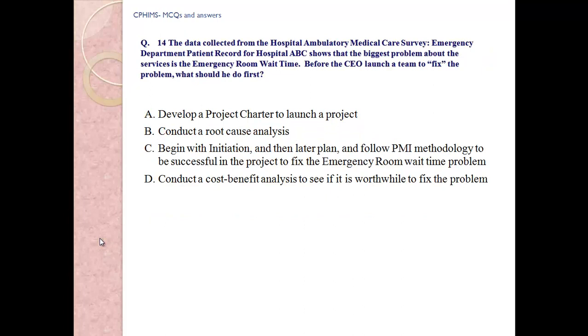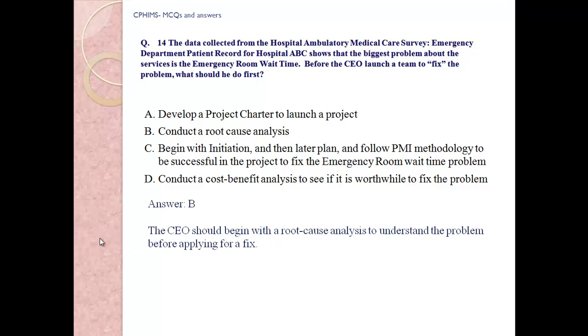Question number 14: Data collected from a hospital ambulatory medical care survey and emergency department patient records for Hospital ABC shows that the biggest problem is emergency room wait time. Before the CEO launches a team to fix the problem, what should he do first? A) Develop a project charter. B) Conduct a root cause analysis. C) Begin with initiation and follow PMI methodology. D) Conduct a cost-benefit analysis. Answer: B, conduct a root cause analysis. The CEO should begin with root cause analysis before applying a fix.